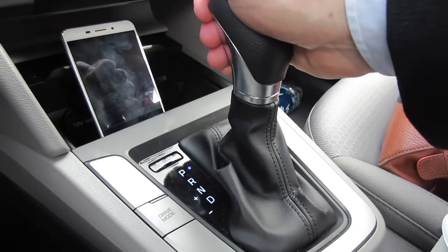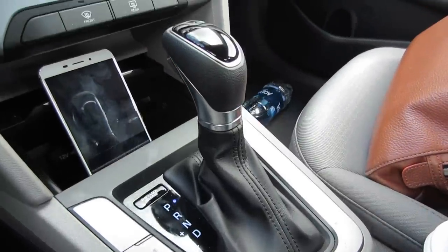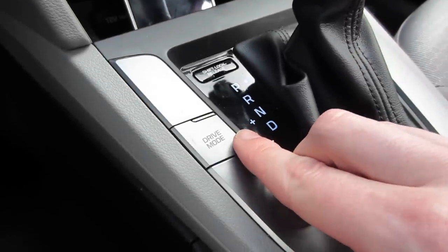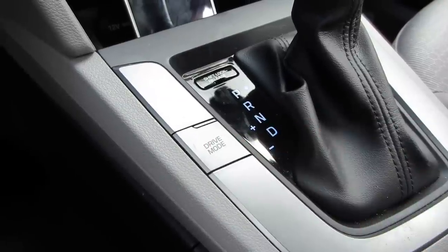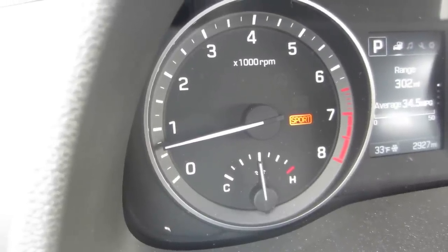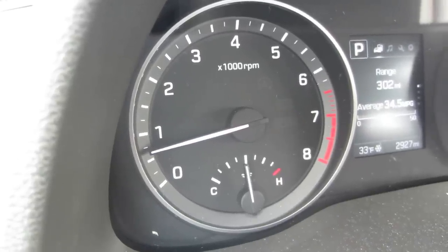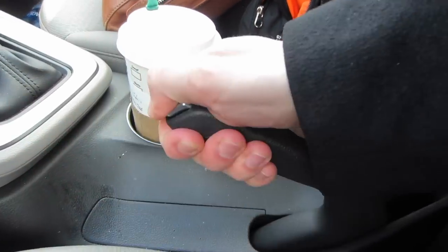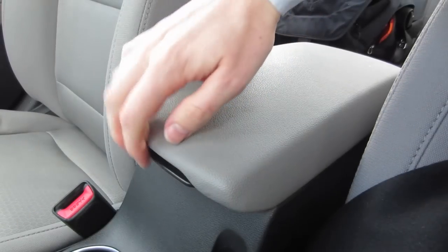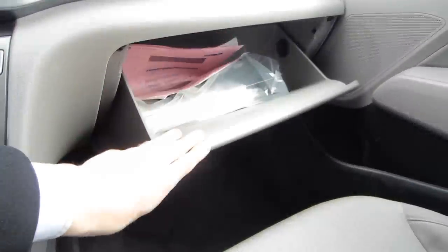Behind the storage area, you get the gear shift — works nice and smooth. I like that the LED lights indicating which gear you're in illuminate in different colors; little touches like that are a big plus. To the left of the gear shift, you get your drive mode button. The difference between eco and sport is pretty dramatic — you really do get a lot more acceleration when you throw the car into sport mode. To summarize a few other details: you get a manual parking brake, two cup holders, some decent storage under the center armrest — though no power or USB ports down there — and a fairly large glove box.